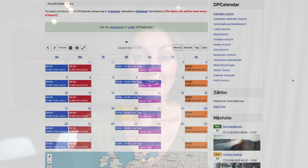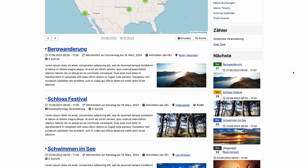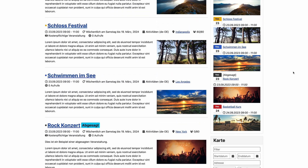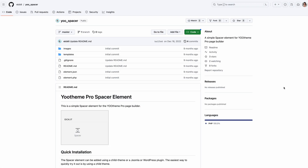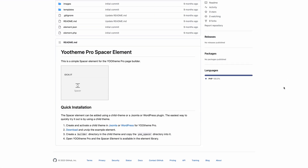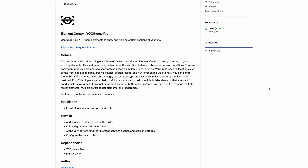But that's not all! We have even more new extensions and elements for Utheme Pro. There is a DP Calendar integration by DigitalPeak, so you can use the Utheme Pro Builder to design your DP Calendar pages. And we have two more free extensions on GitHub. With the Spacer element, you can add vertical space between elements in pixels. And with the element context extension for WordPress, you have a small condition extension to show or hide builder elements or their items depending on the page, language, or custom URLs.